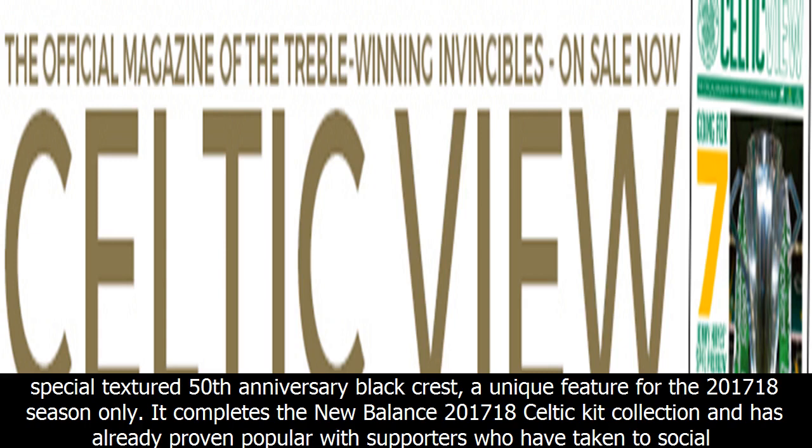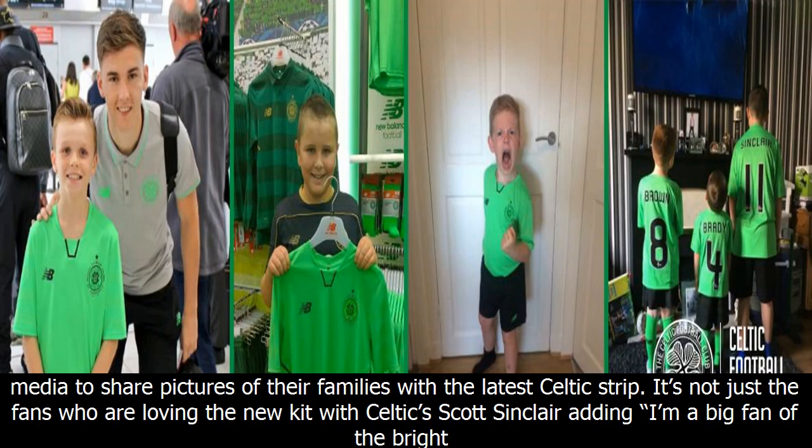It completes the New Balance 2017/18 Celtic kit collection and has already proven popular with supporters who have taken to social media to share pictures of their families with the latest Celtic strip.